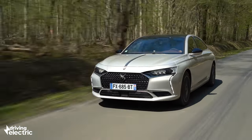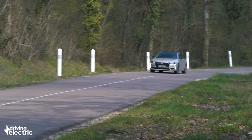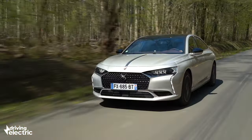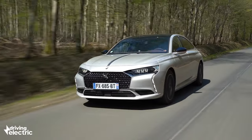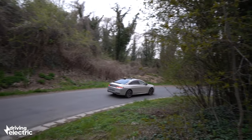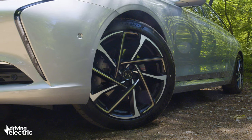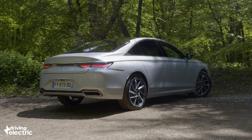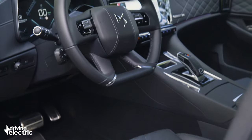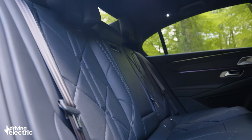You can get a full rundown of the specs on our website review, the link for which can be found in the description below this video. The starting price of just over £46,000 for the entry-level Performance Line variant will raise a few eyebrows — it's punchy perhaps, but less than you'll pay for a like-for-like BMW or Mercedes. And yet the DS comes with all the kit you'd have to spec on a BMW or Mercedes, like the big 12-inch central screen, heated seats and 19-inch wheels. The Rivoli costs a little over £3,000 more, adding luxuries like leather instead of Alcantara, semi-autonomous driving and poly-ambient interior lighting. If you want our advice, stick with the cheaper car.